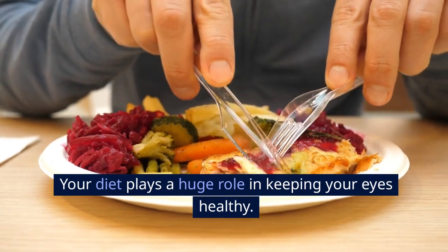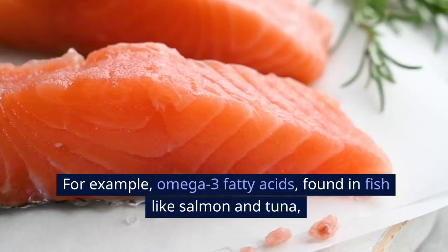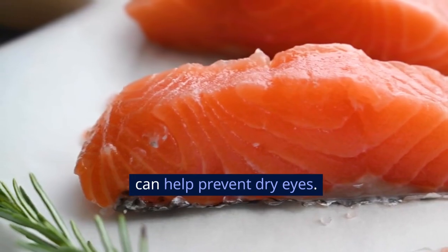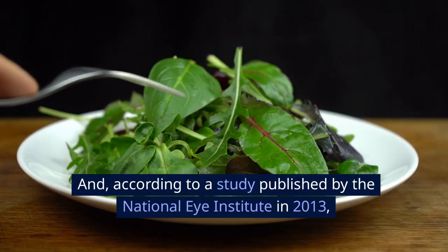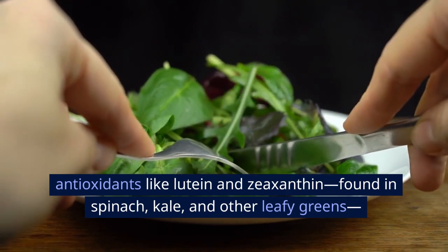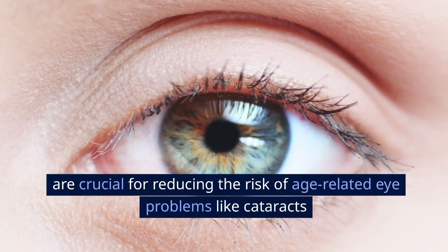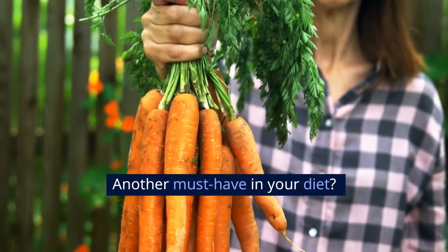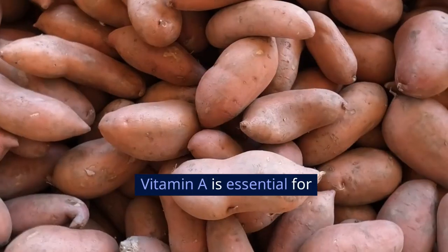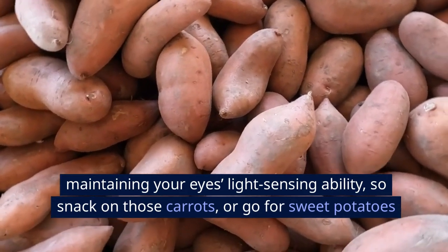Your diet plays a huge role in keeping your eyes healthy. Research shows that certain nutrients can actually help protect your vision over time. For example, omega-3 fatty acids found in fish like salmon and tuna can help prevent dry eyes. And according to a study published by the National Eye Institute in 2013, antioxidants like lutein and zeaxanthin found in spinach, kale, and other leafy greens are crucial for reducing the risk of age-related eye problems like cataracts and macular degeneration. Vitamin A is another must-have — carrots are famous for it, and it's not a myth. Vitamin A is essential for maintaining your eye's light-sensing ability, so snack on those carrots or go for sweet potatoes or bell peppers.